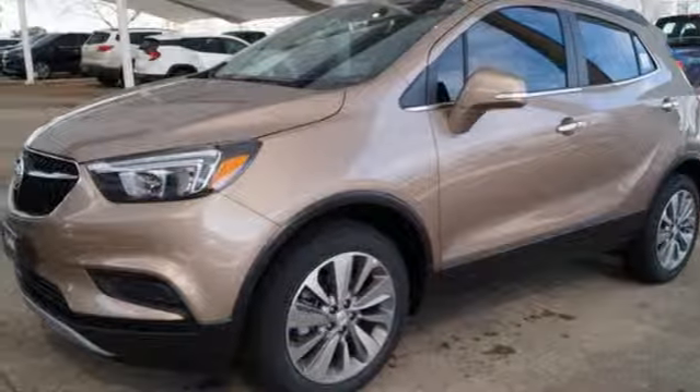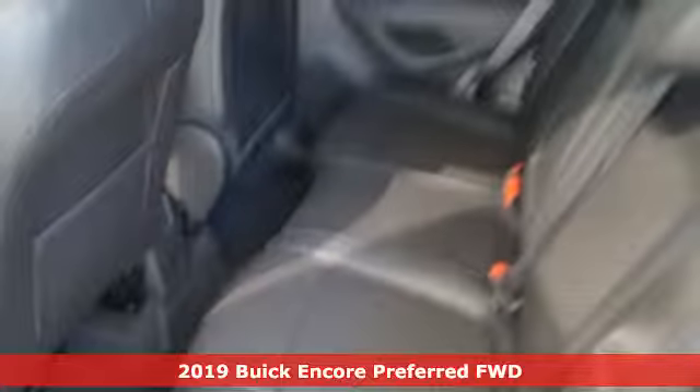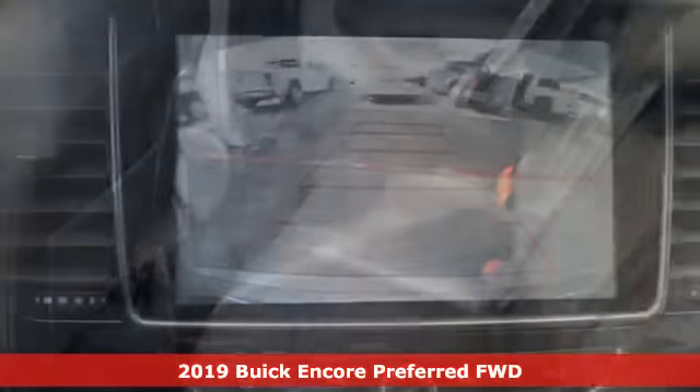It's a new 2019 Buick Encore. This perfectly sized and nimble Encore is perfectly suited for your next adventure.